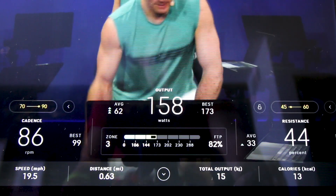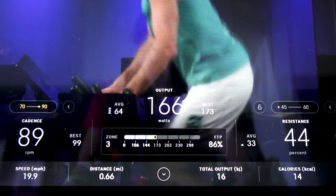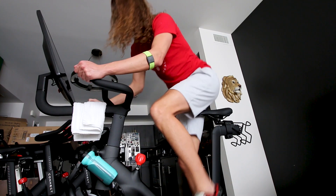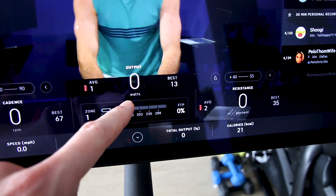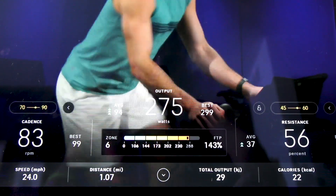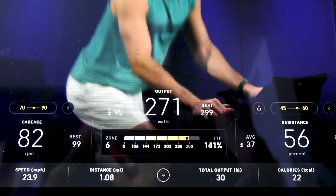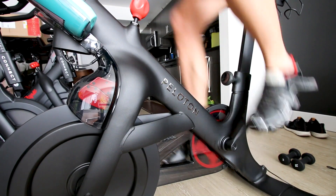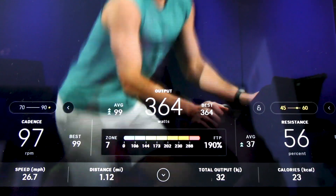Here you can see I'm in my zone 3. Monitoring your power and your power zones during a ride makes a huge difference in your training. I love that the power output is displayed right here on the screen, and it is very instantaneous feedback as you change your power output, as you change the resistance and change your cadence.